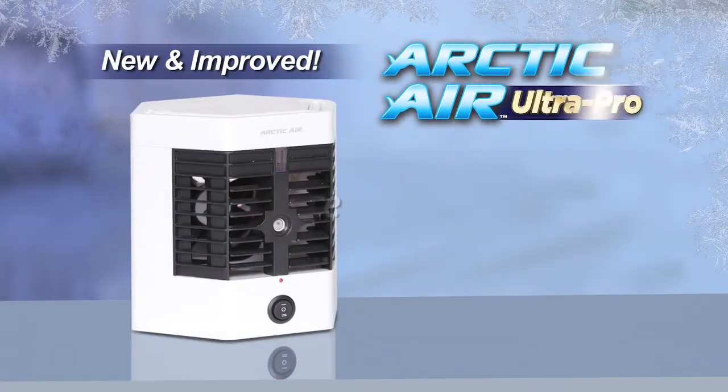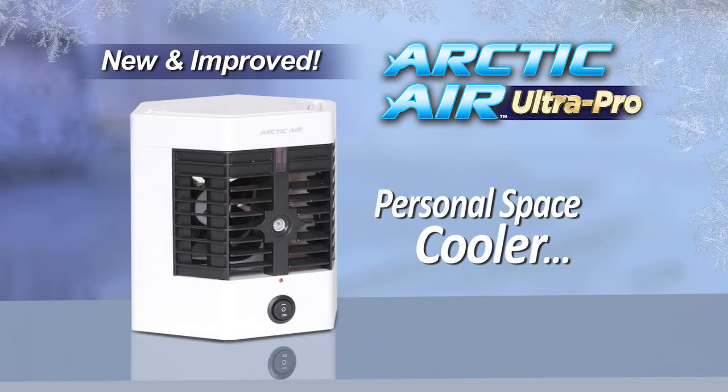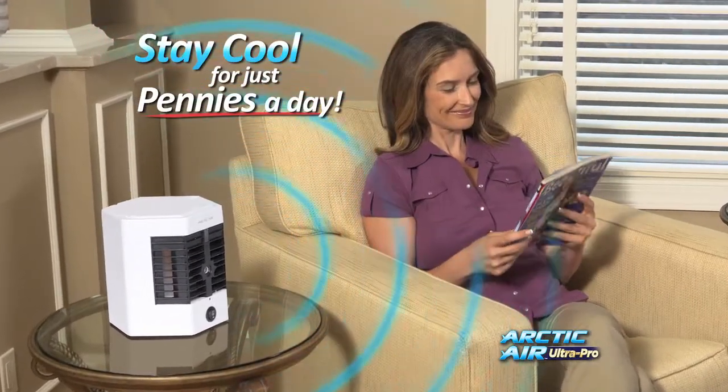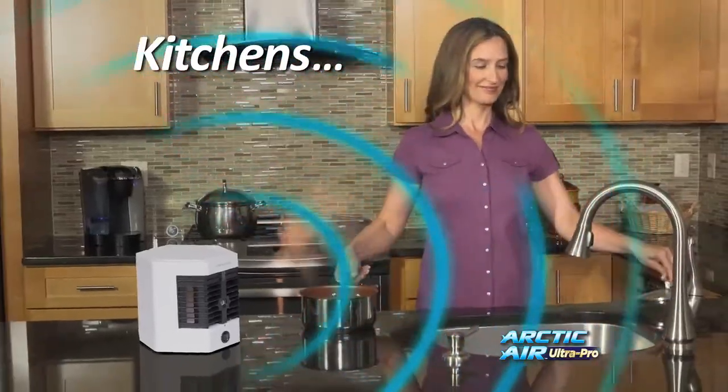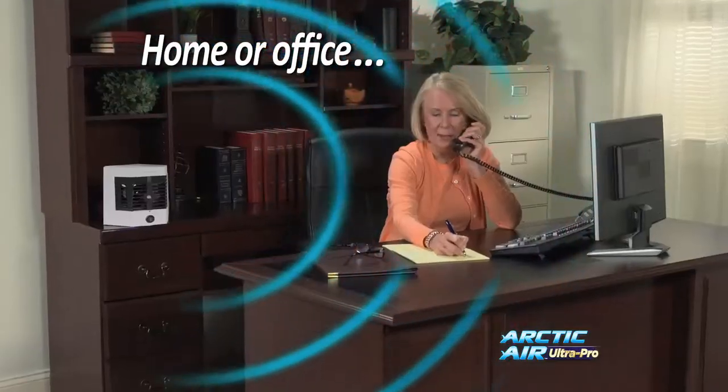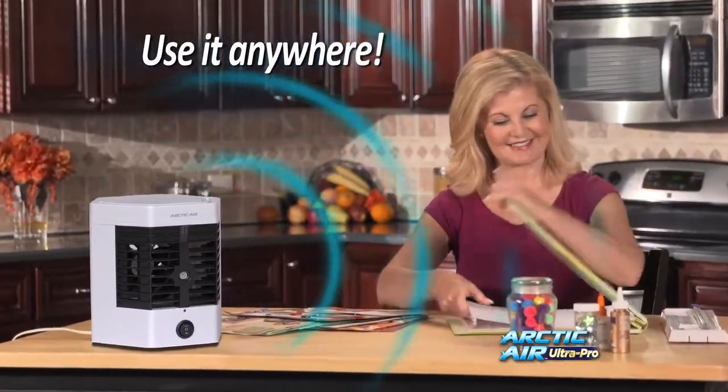Introducing Arctic Air Ultra Pro, the new and improved personal space cooler that turns hot spaces into cool, refreshing places for just pennies a day. Whether you want to cool off in a hot kitchen or stay nice and comfy watching TV, Arctic Air lets you create your own personal comfort zone so you can relax and enjoy the cooling breeze.